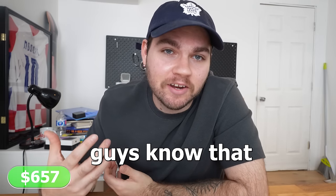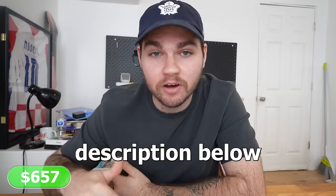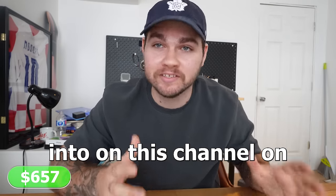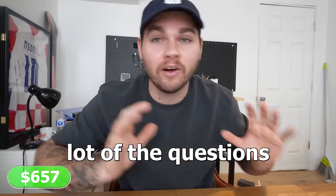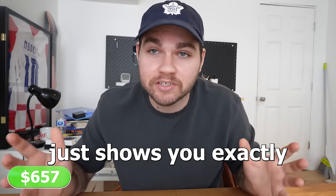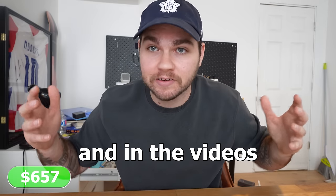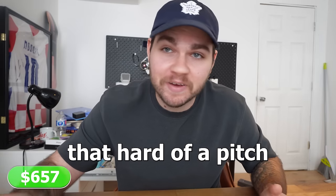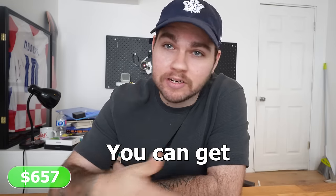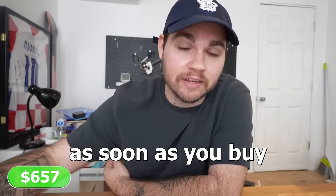It feels like as good a time as any to let you guys know that I've officially released my phone flipping course, available for purchase down in the description below. It's by far the most comprehensive piece of content I've ever made and goes into more detail than I can on this channel about how to start your own phone flipping business. It answers a lot of the questions you've been asking, shows my exact strategies and frameworks, and pretty much step by step shows you exactly how to start your own profitable phone flipping business. If you're interested, just click the link below — you can get more information on the curriculum and get immediate access as soon as you buy the course.